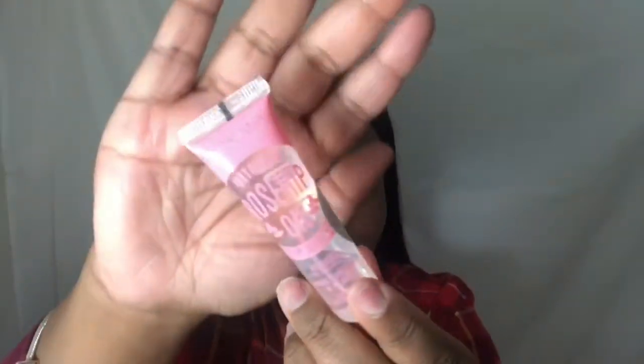I already did my eyebrows. I'm just starting off by moisturizing these lips using this rosehip oil. I get this from my local beauty supply store and it works wonders on the lips.